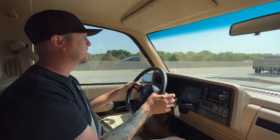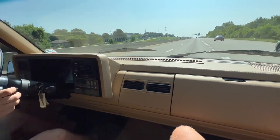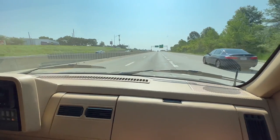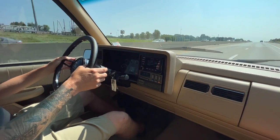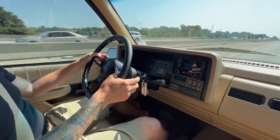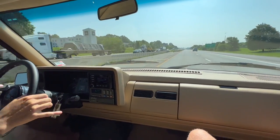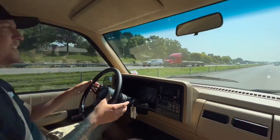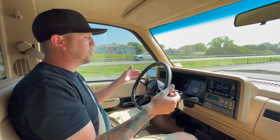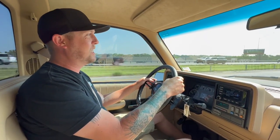It does factory rev matching too, which is kind of cool. The paddles are very responsive — I call them Bluetooth paddles. Once you wire them in and get power, they actually have the same CAN bus signal as a factory computer. So technically they're wireless — they're not actually wired to anything in the truck except for getting power, which is really cool and easy to install.